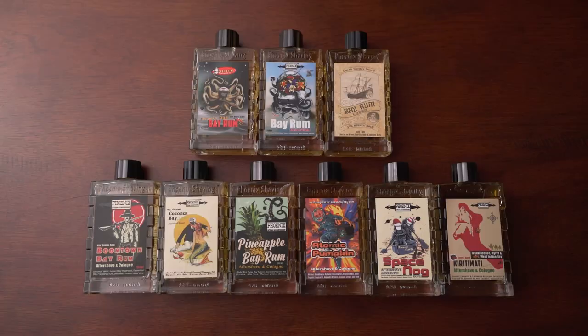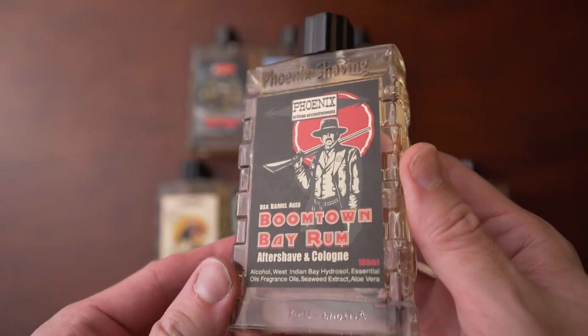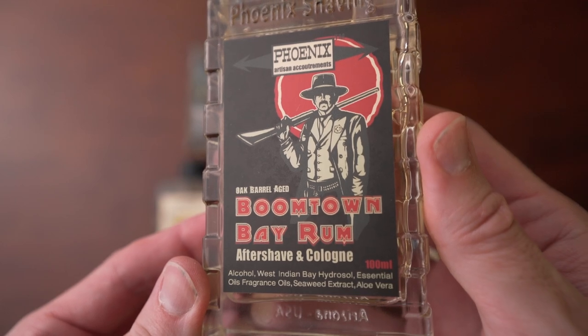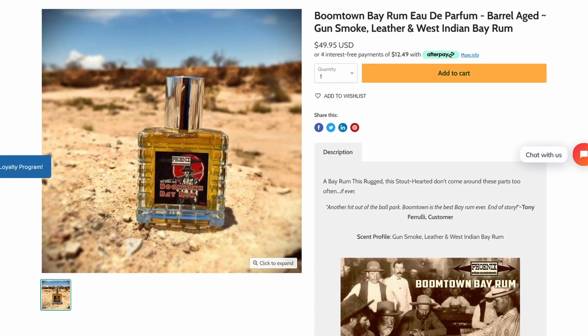So those are the three main staples of Bay Rum. If you want more of a traditional style Bay Rum, those are the three best representations. But then there are three other flankers and also limited edition fragrances as well. The first flanker is Boomtown Bay Rum. Boomtown Bay Rum is very much inspired by Tombstone, Arizona. Phoenix Artisan Accoutrements is in the Phoenix, Arizona area, so they're right in the Wild West of the United States, and Boomtown Bay Rum is kind of an homage to that.